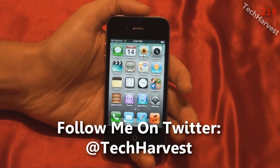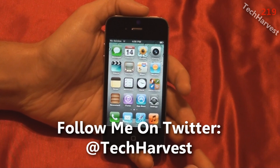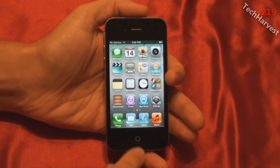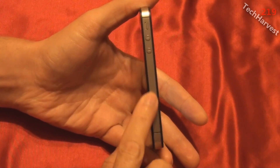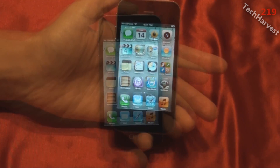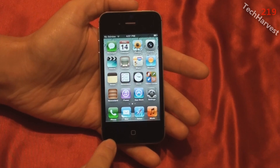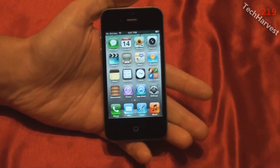Now the inside of this phone is what really has been upgraded. The phone is 4.5 inches high and 2.31 inches wide and the depth on the phone is 0.37 inches, and it weighs 4.9 ounces. In metric, that's 115.2 millimeters by 58.6 millimeters by 9.3 millimeters, and it weighs 140 grams.